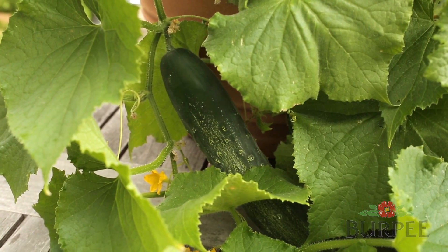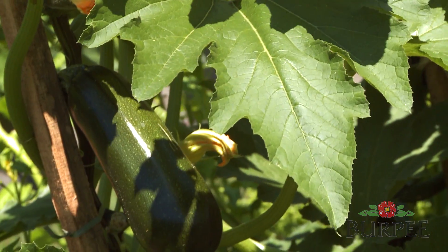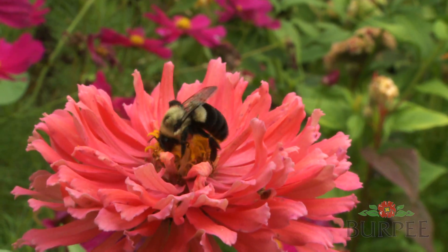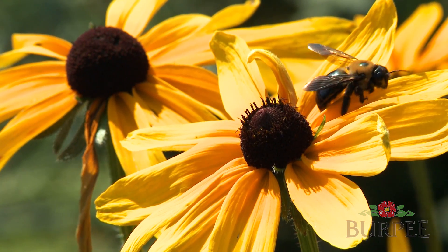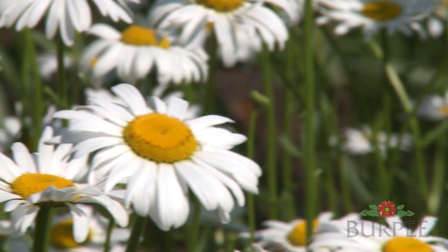Pollinators are crucial for growing vegetables, fruits, and berries. If you grow vegetables such as summer squash or tomatoes, you know that pollination is the key to getting good fruit set. Not only do the pollinators have to transfer the pollen from the male flowers to the female flowers, but they need to do that multiple times.